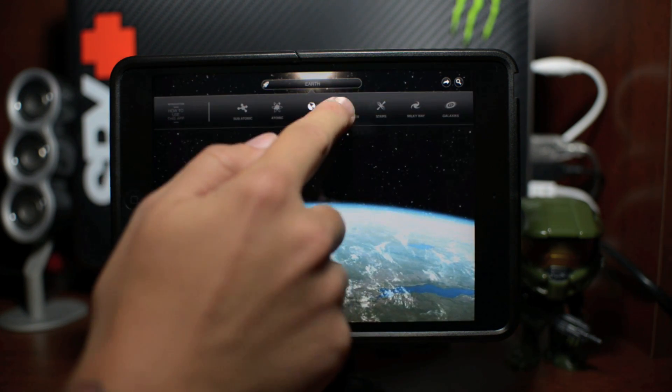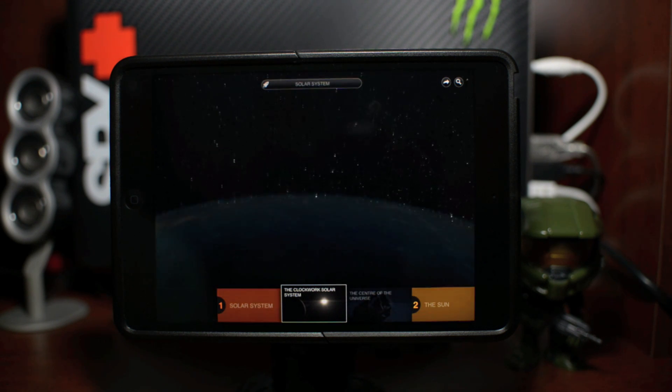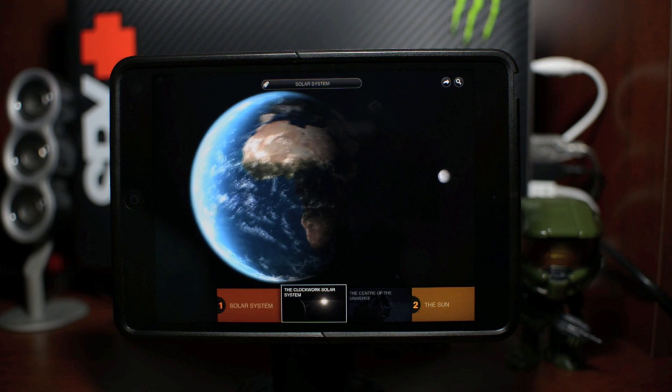Let's go ahead and back out. Let's go to our solar system. There's a lot to our solar system and it's really quite awesome. So zoom out a bit, zoom out again.